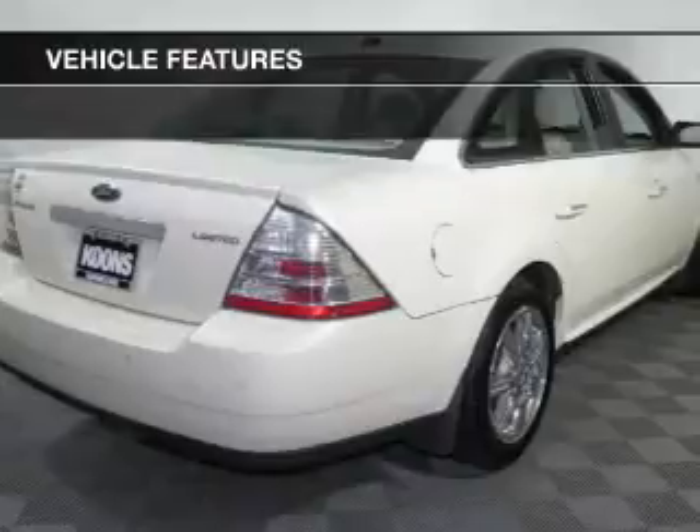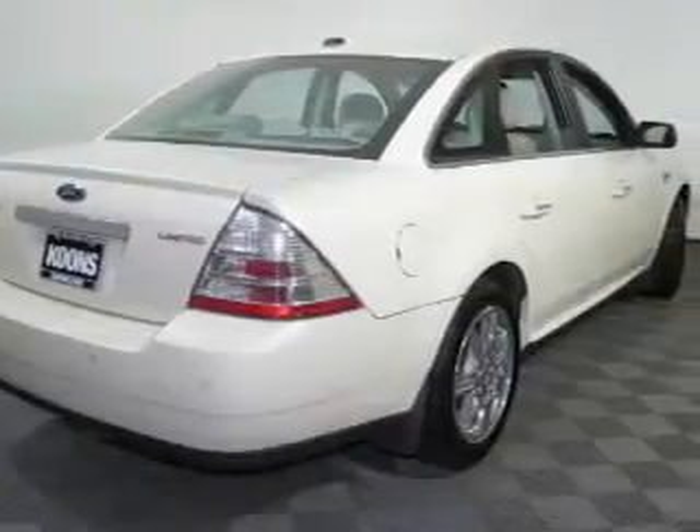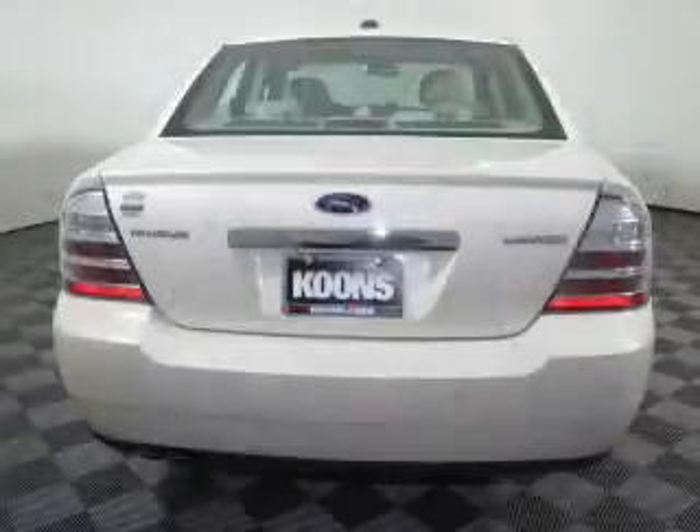Additional features include digital audio input, steering wheel controls, memory seats, a premium sound system, and dual temperature controls.